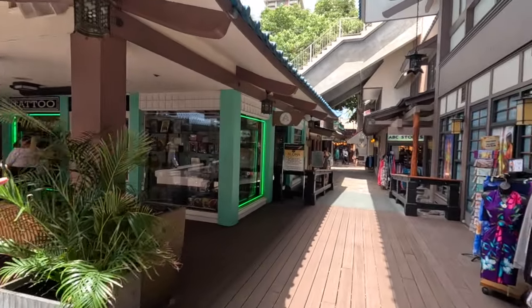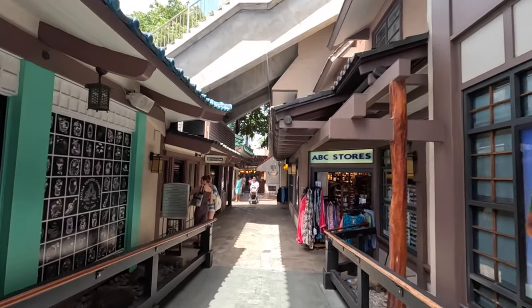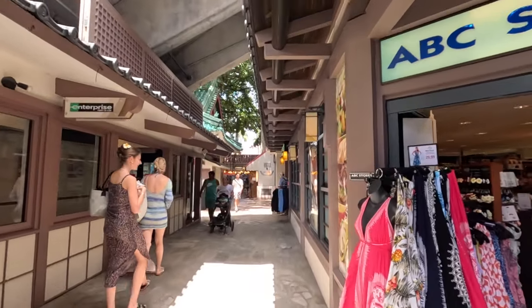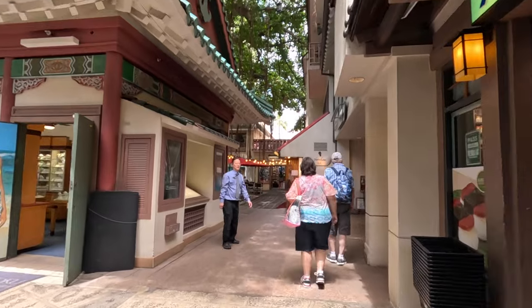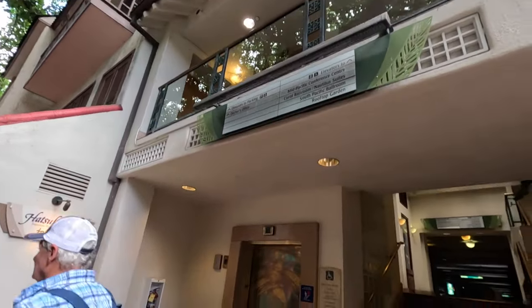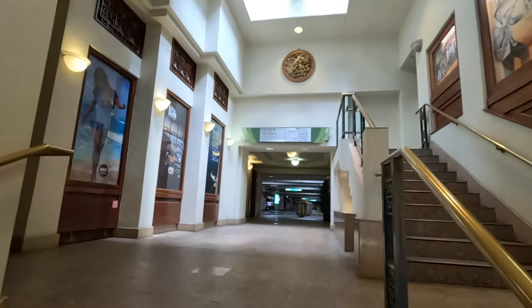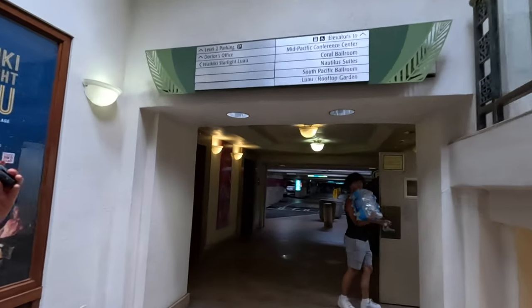This property is absolutely huge. We're back to that ABC store from earlier, and now we're going to head up to one of the towers to show you the Mid-Pacific Conference Center. If you're attending their luau, the Waikiki Starlight Luau is typically hosted at the Mid-Pacific Conference Center or at the Great Lawn. Up here we've got the Mid-Pacific Conference Center, Coral Ballroom, some suites, and a rooftop garden. We'll take the elevators.